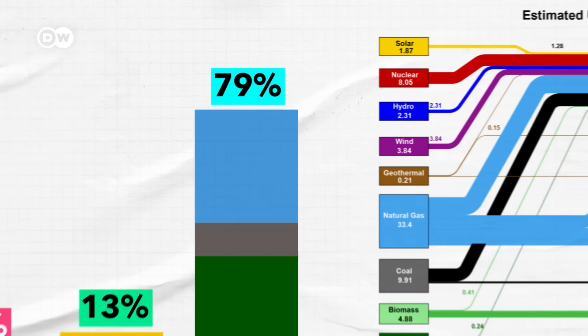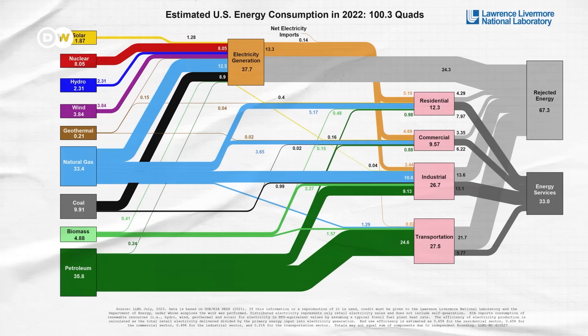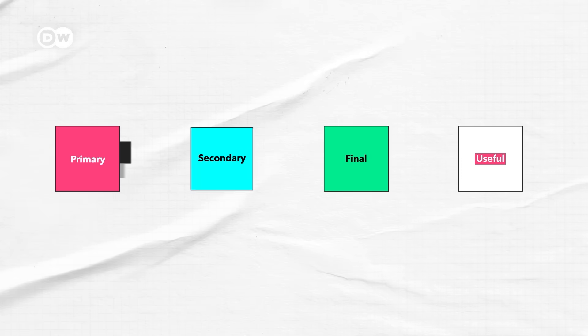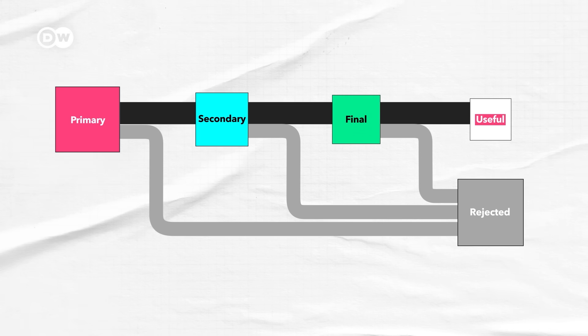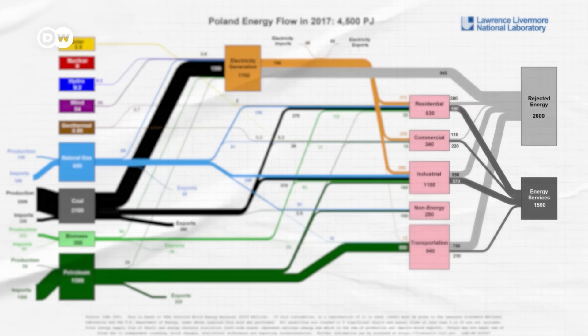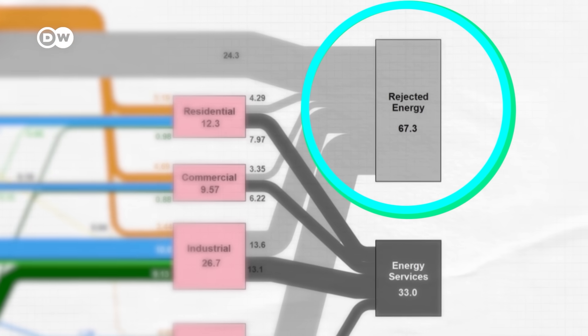But the 80% number is really only half the story. This graph also shows something that the skeptics aren't talking about very much, and that's all these grey lines. Every stage of this process is inefficient, and some portion of the energy is wasted. It ends up in this huge section — the fifth type of energy, which is called rejected energy. All these flowcharts from around the world show pretty much the same thing: the majority, two-thirds, of the energy we produce is wasted.